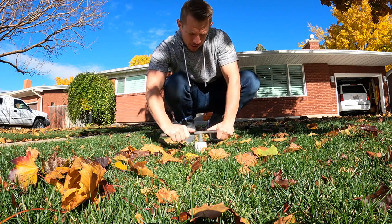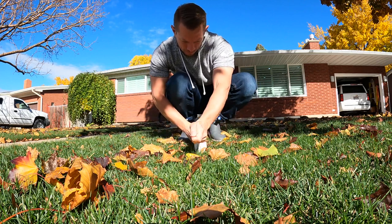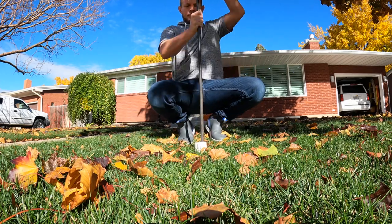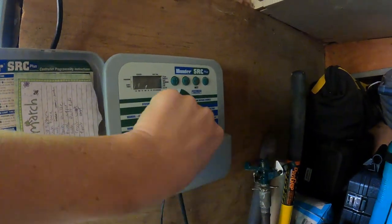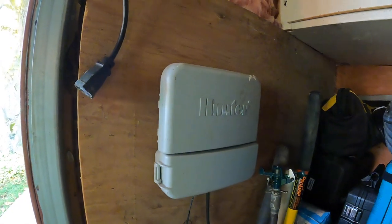Turn your sprinkler system all the way off. Now depending on what kind of timer you have, I would recommend turning that to the off position as well, just so your solenoids and the valves aren't constantly getting a workout.